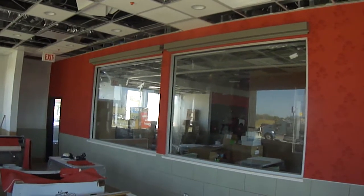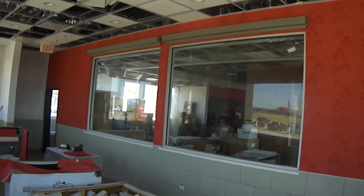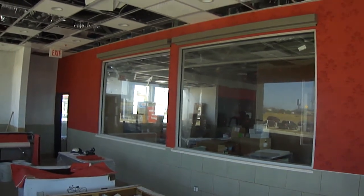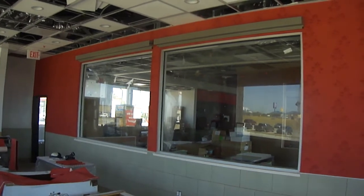Hello, this is Mark from Cortina Shading Systems. Here we are in Seguin, Texas, where we just completed another installation. We're here at a McDonald's that is being built. It's scheduled to open up on August the 4th.